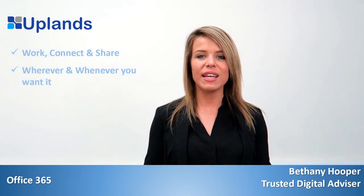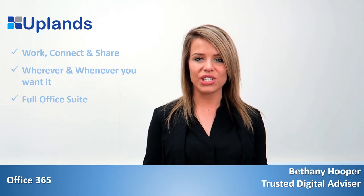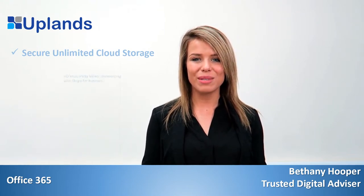Office 365 gives you the full Office Suite that includes the very latest versions of Word, PowerPoint, Excel, OneNote and Outlook, as well as business class email, secure unlimited cloud storage with OneDrive for Business, and HD multi-party video conferencing with Skype for Business.